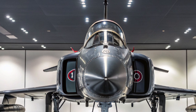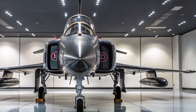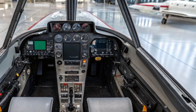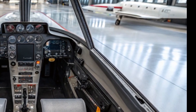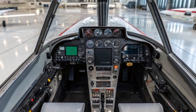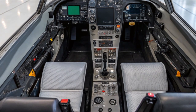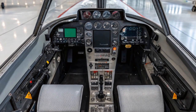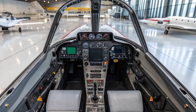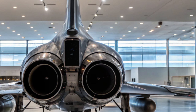Inside the cockpit, pilots are greeted with a fully digital interface, augmented reality displays, and AI-assisted threat detection. The Phantom II uses a neural battlefield processor and onboard AI that helps prioritize targets, manage systems, and even suggest tactical maneuvers in real-time. This makes it one of the most pilot-friendly fighters on the modern battlefield, reducing cognitive load during high-pressure operations.